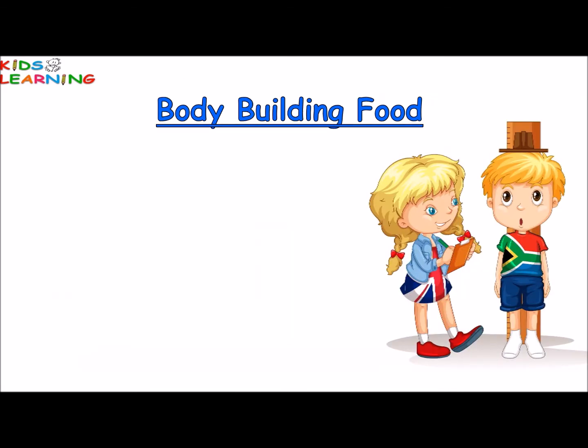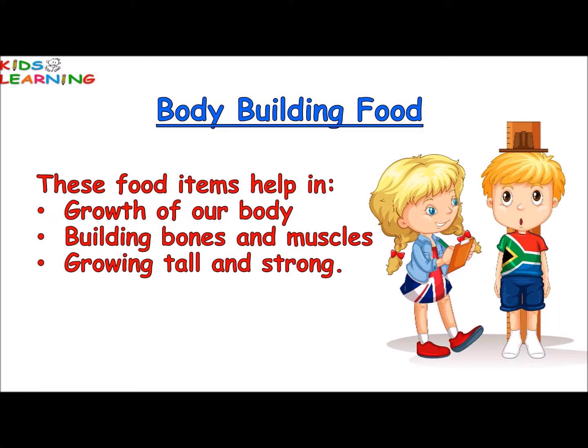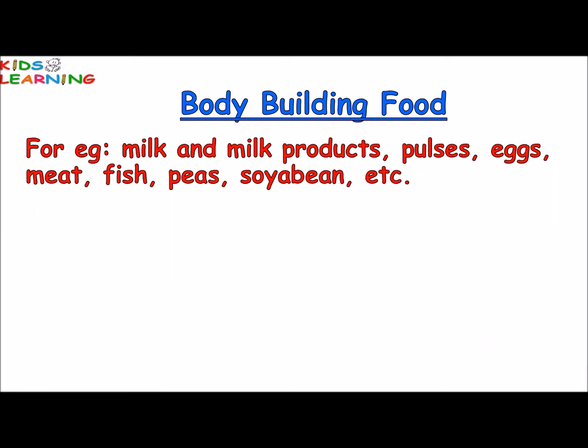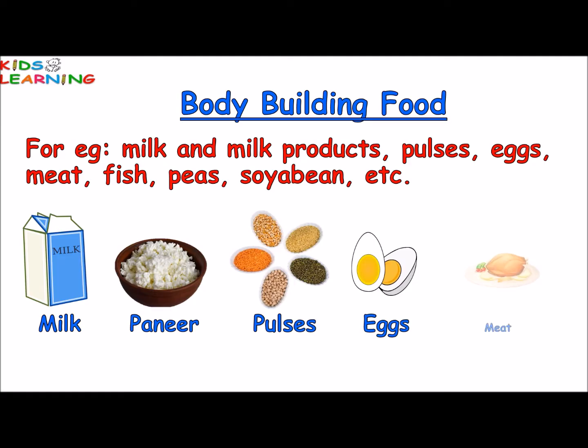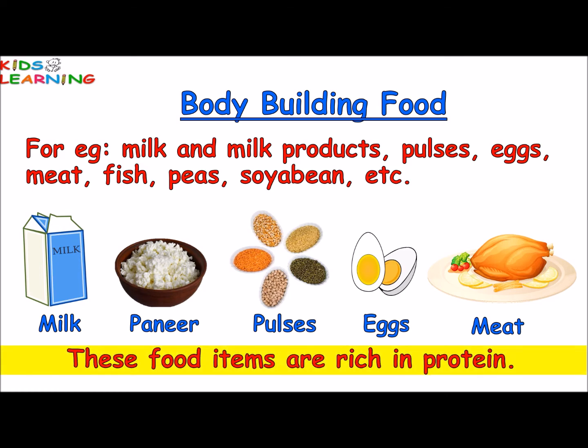Body building food helps in growth of our body, building bones and muscles and growing tall and strong. For example, milk and milk products, pulses, eggs, meat, fish, peas, soya beans etc. These food items are rich in protein.